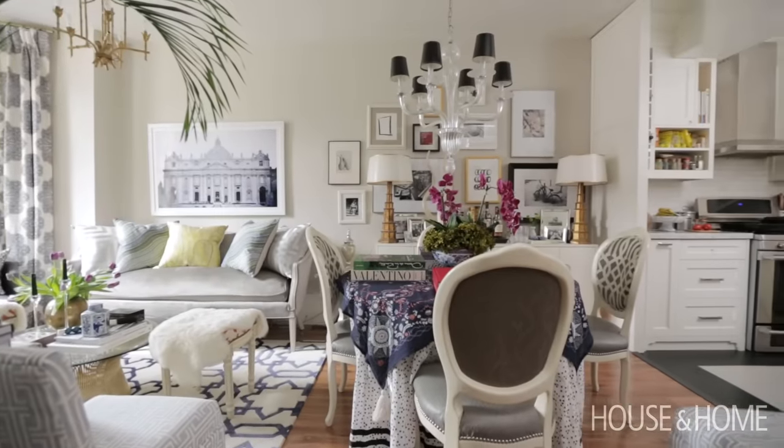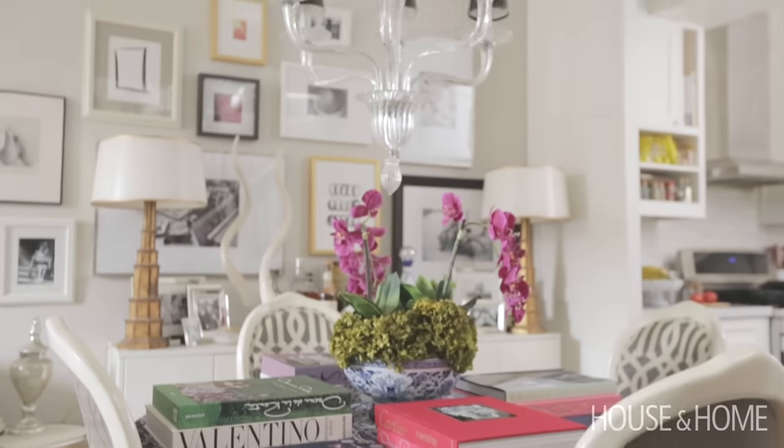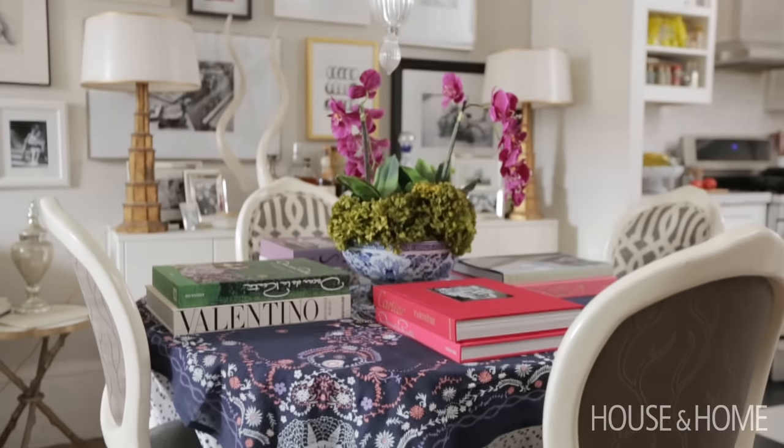My whole design philosophy really starts with working with a neutral base and then I start to add in layers. For the dining room, I wanted the chairs to be relatively neutral — I wanted them to have some fun, they're practical.